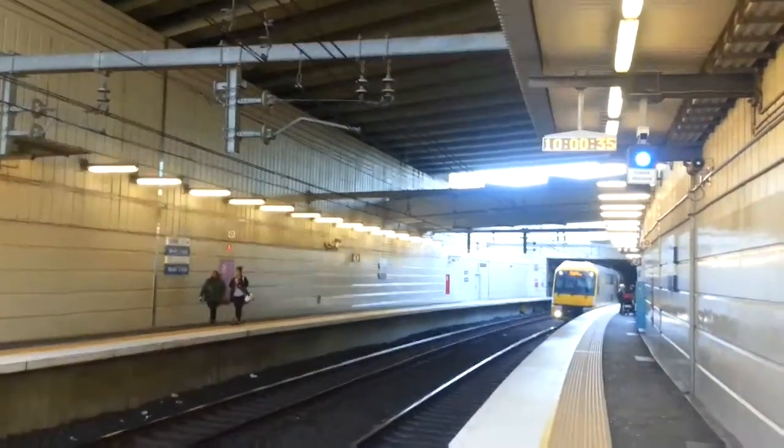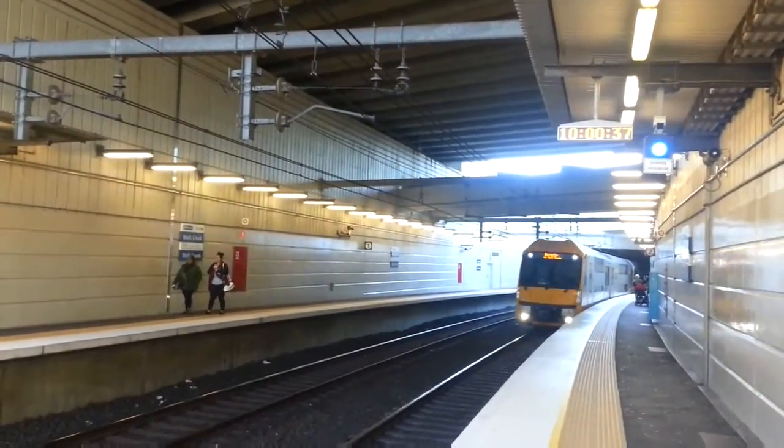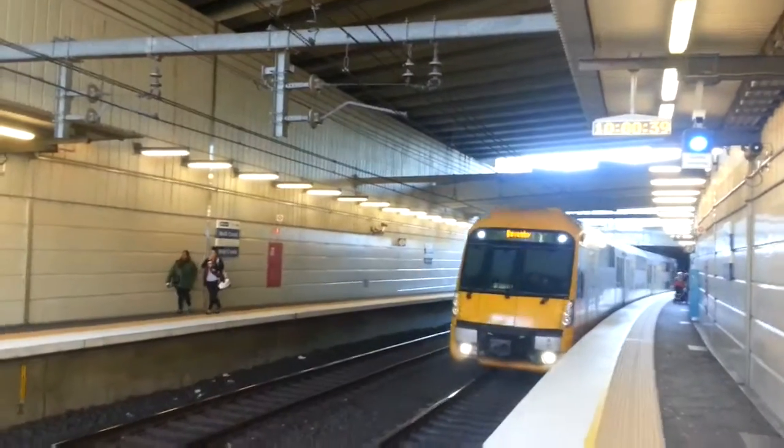We have a Waratah approaching Platform 2, Reesby service. The set is A10.